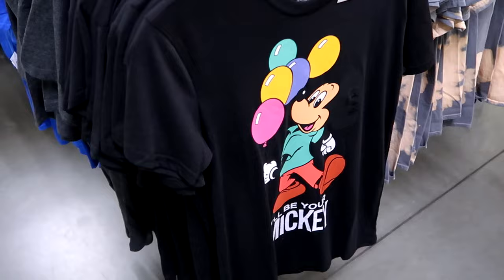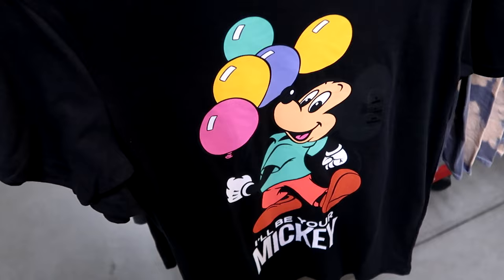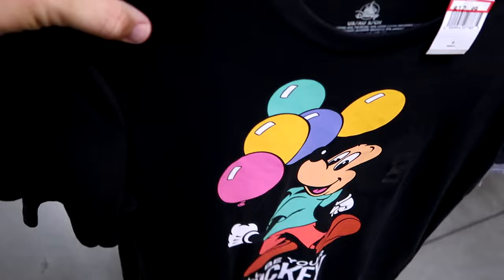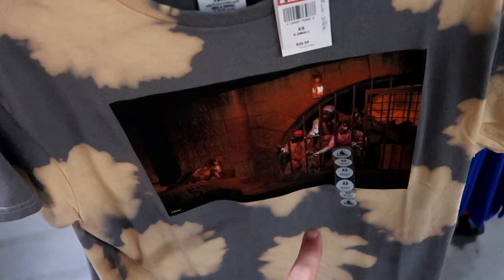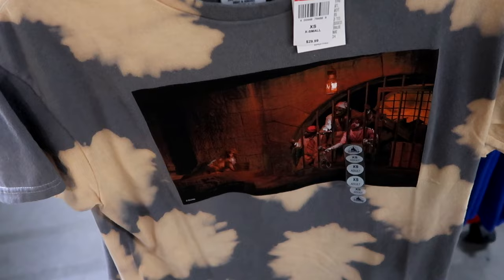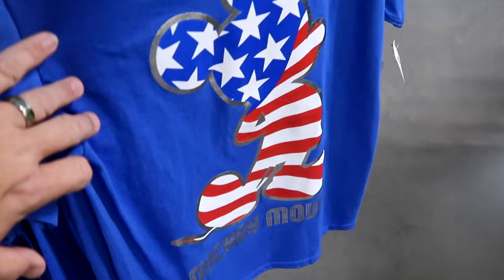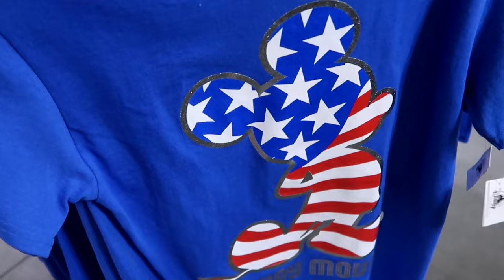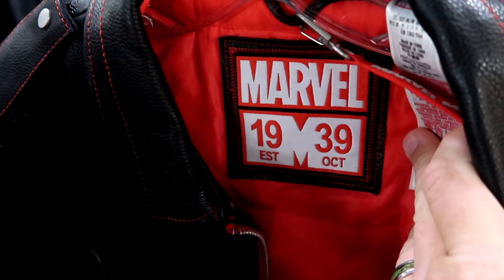In adult clothing: a classic Mickey Mouse graphic tee 'I'll Be Your Mickey' for $12.99, and a Pirates of the Caribbean shirt with the dog and keys scene for $14.99 from $30. A patriotic Mickey red, white, and blue shirt is $12.99. There's a real leather Marvel jacket — Marvel 1939 — amazing quality for $200 from $400. Then a button-down embroidered 'Walt Disney Studios' with Mickey, quilted Mickey pattern on the inside, for $40 from $65.